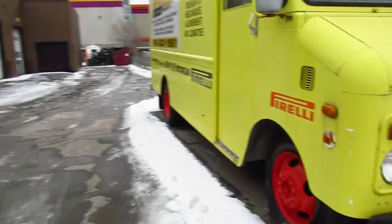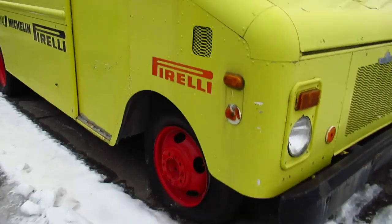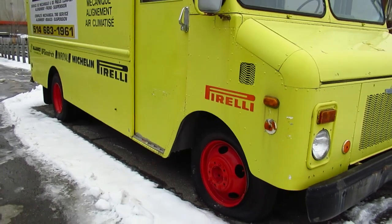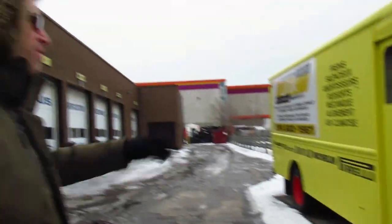Look at those wheels — those are major truck wheels, Pirelli-colored to match the Pirelli logo. This is a long wheelbase truck. These were popular for Canada Post and also popular as bread trucks, like with the Palm Bakery.